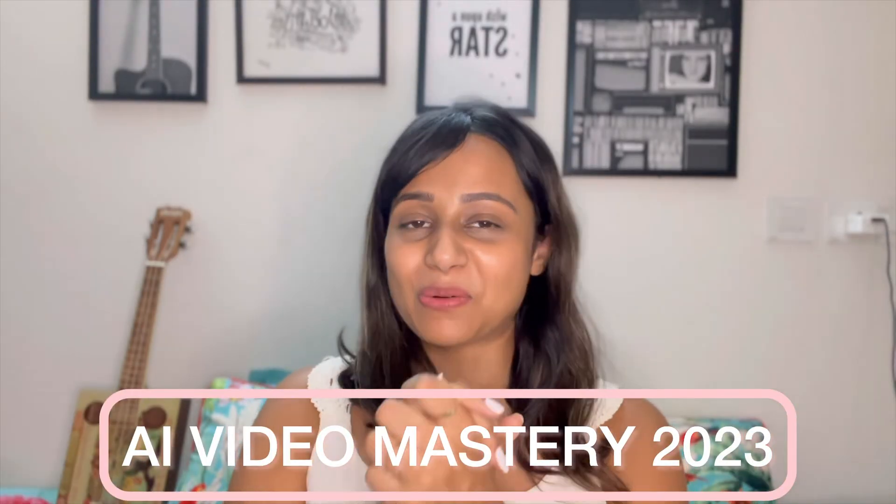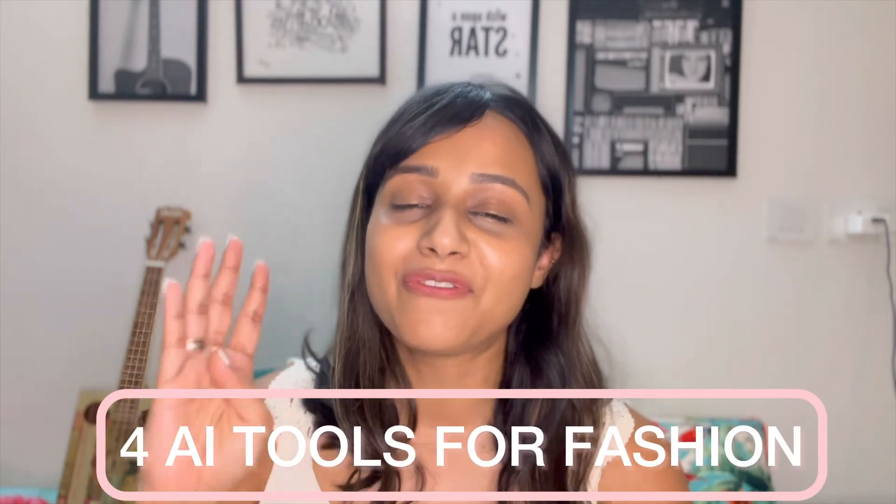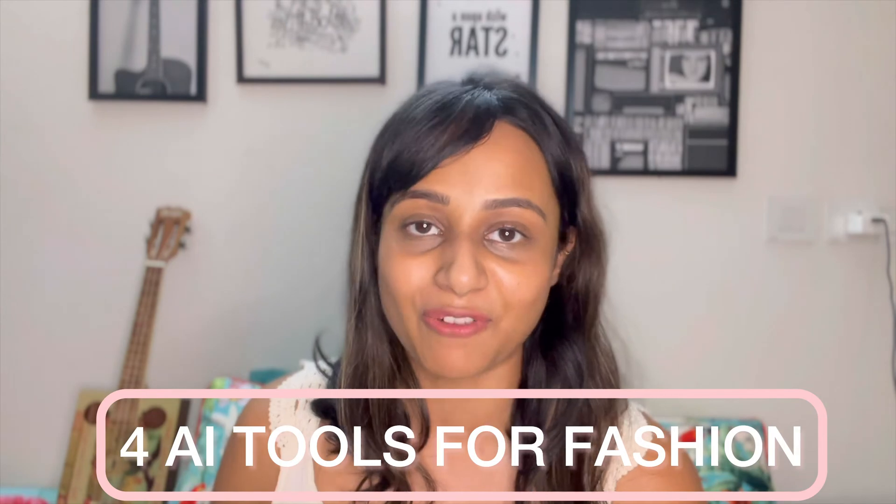Hello and welcome to our next episode of AI Video Mastery 2023, where we give you 9.99 reasons to create videos where video editing ain't one. In today's episode, we will dive into four best AI tools for fashion.